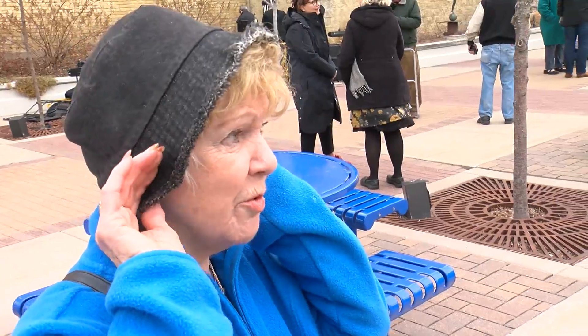It just has so much charm to it, and it's just friendly. I always want to stay here.